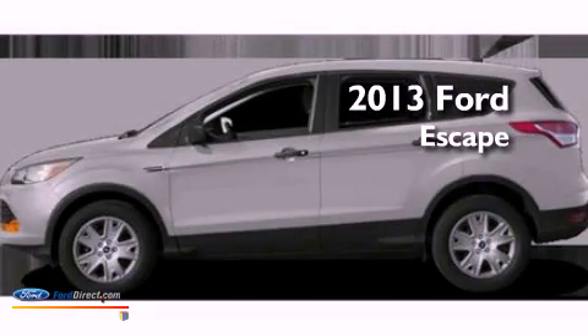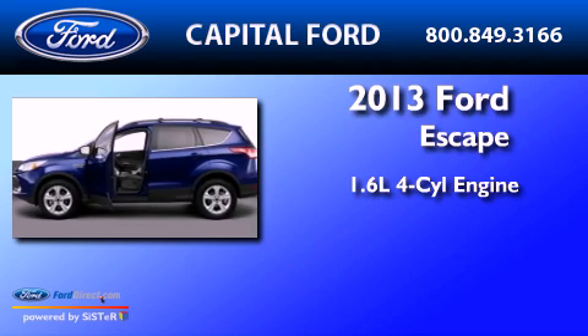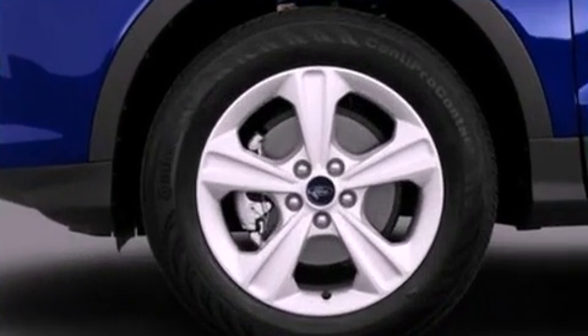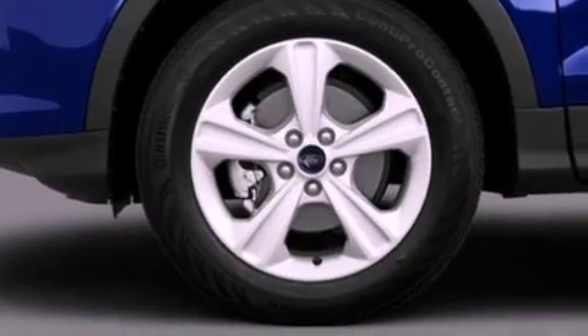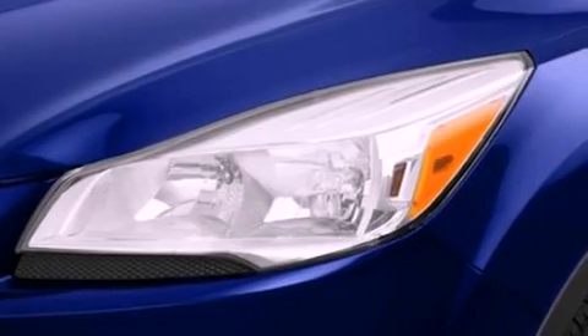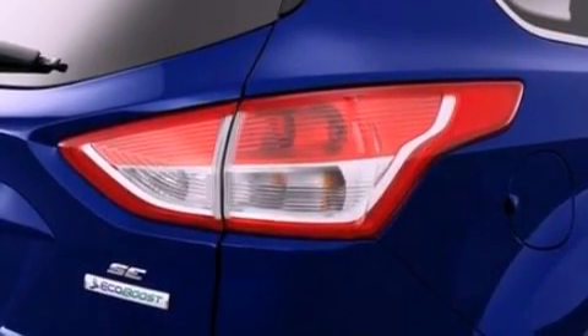This is a brand-new 2013 Ford Escape. It features a 1.6-liter four-cylinder engine and an automatic transmission. Its top features include an intercooled turbocharger, a low-tire pressure indicator, XM satellite radio, aluminum wheels, and traction control and stability control systems.